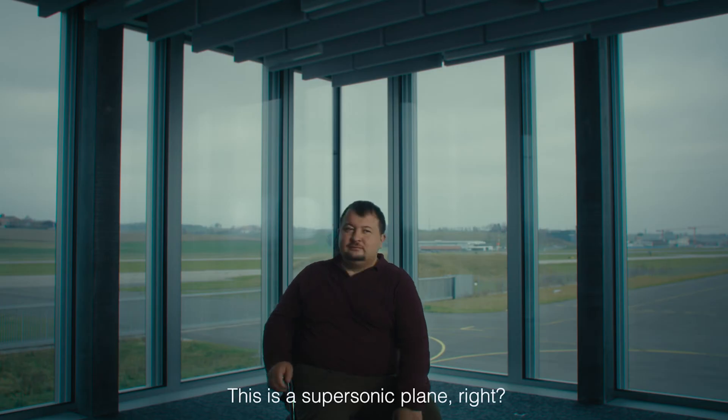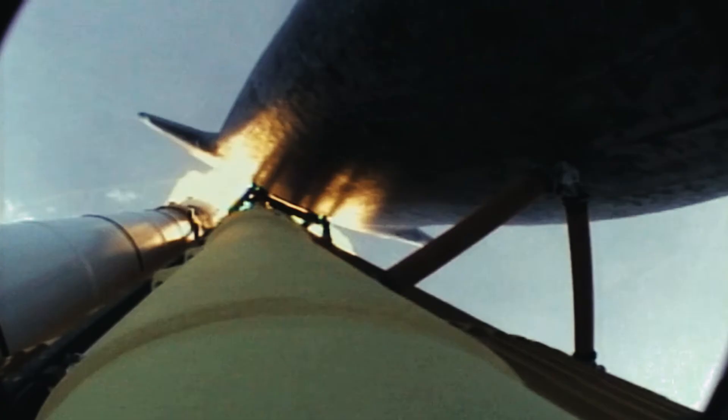This is a supersonic plane, right? They are flying at subsonic speed. And the supersonic will be extremely loud.